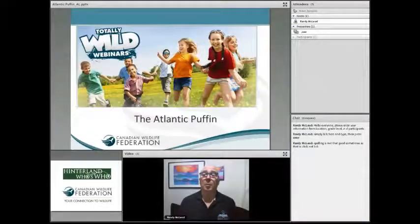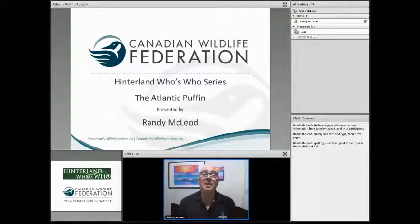We are working with the Atlantic Puffin. This is a series of totally wild webinars focused on exciting and thrilling topics so that everyone can play with it. We run a series first of all around the Hinterlands Who's Who series of animals and flora and fauna. My name is Randy McLeod. I am the Education Manager with the Canadian Wildlife Federation, working in the education system all across the country.